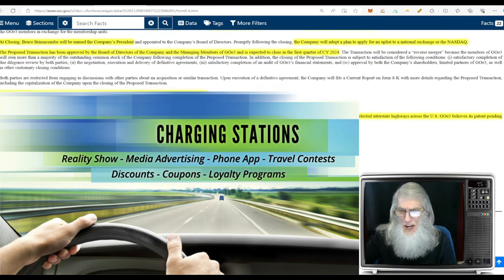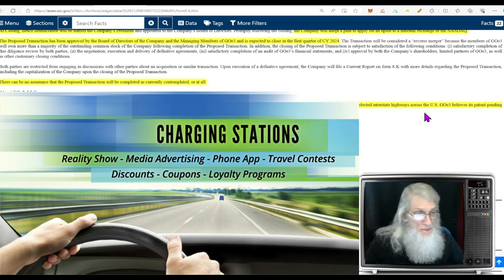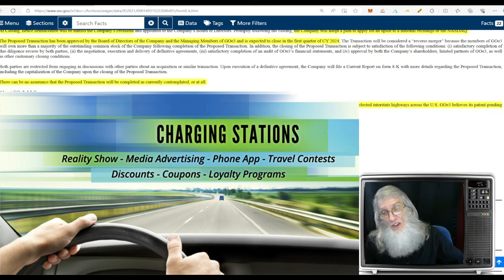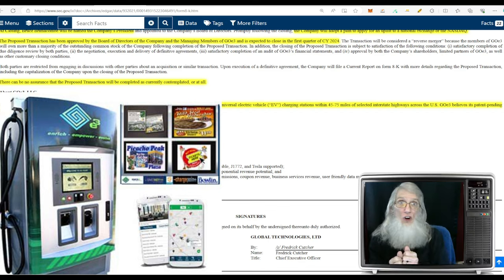Let's get a little bit of information about Go E3. The company started all the way back in the year 2000. They intend on building and operating a network of universal electric vehicle charging stations within 45 to 75 miles of selected interstate highways across the US. They believe their patent-pending charging station design will be a vital component to the EV charging station expansion. From what I understand, they're doing something different than any other electric charging station — they have multiple attachments, because not all cars can use the same attachment to charge up. If you're a Tesla, you've got to use a Tesla attachment; other cars won't work with that. So they've got multiple attachments.